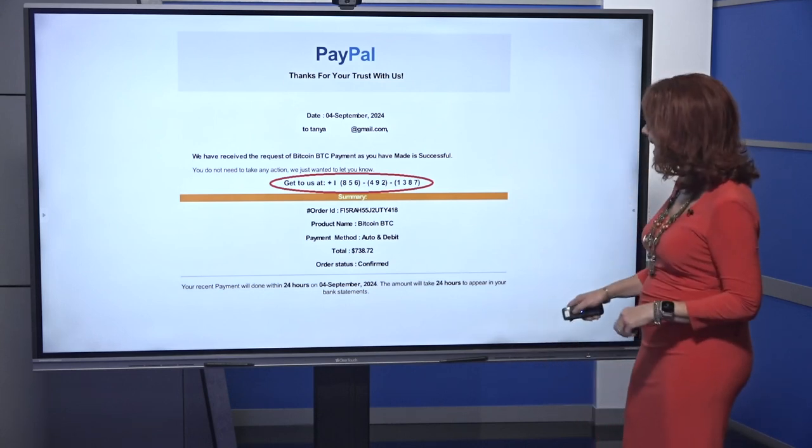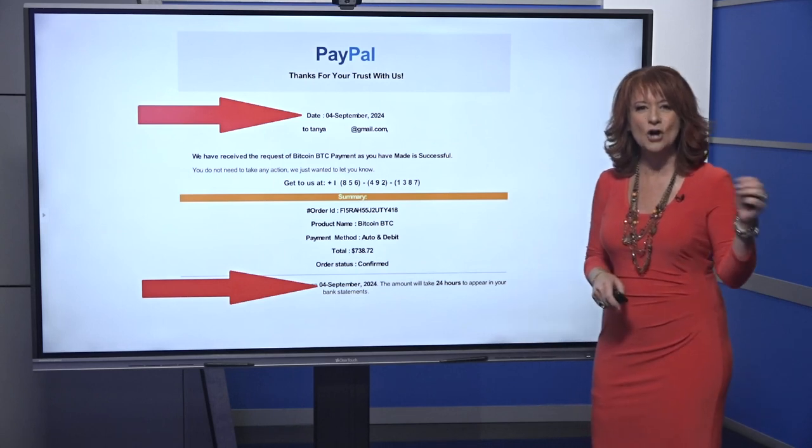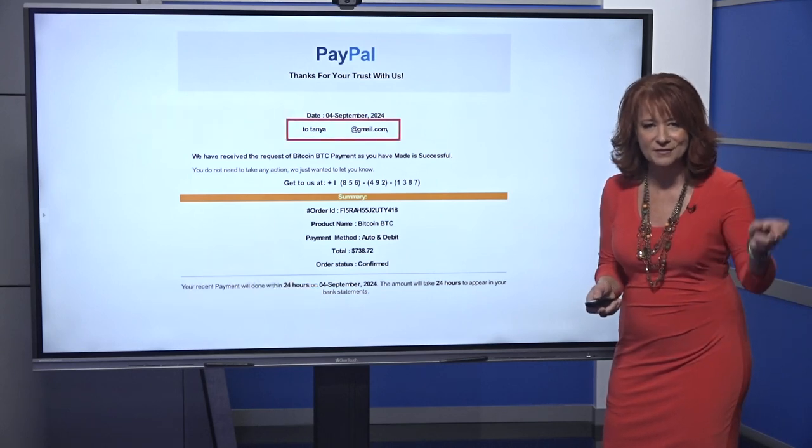I also want you to look at the date. We've got the date in two different places and it's got an '04' and then 'September.' We don't normally write a date like that — we don't put the zero before the four and all that.